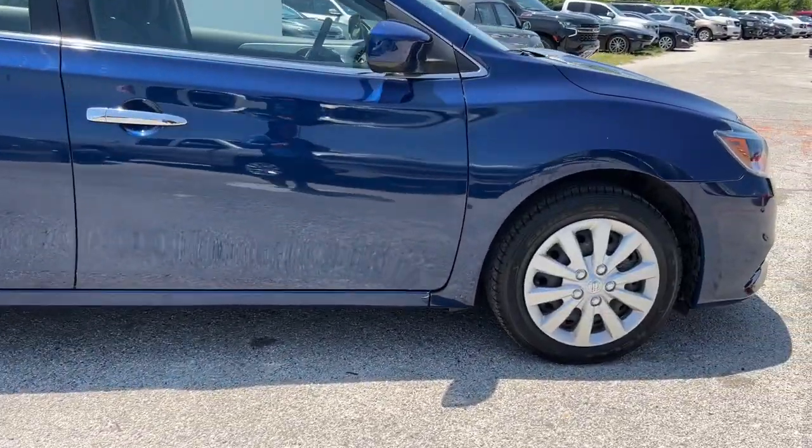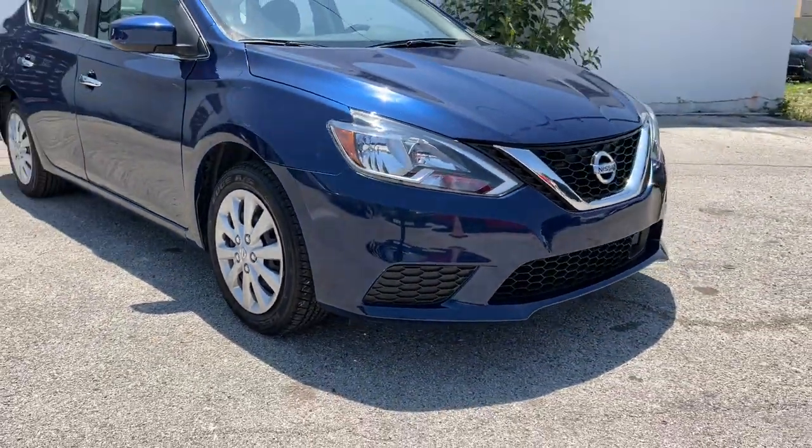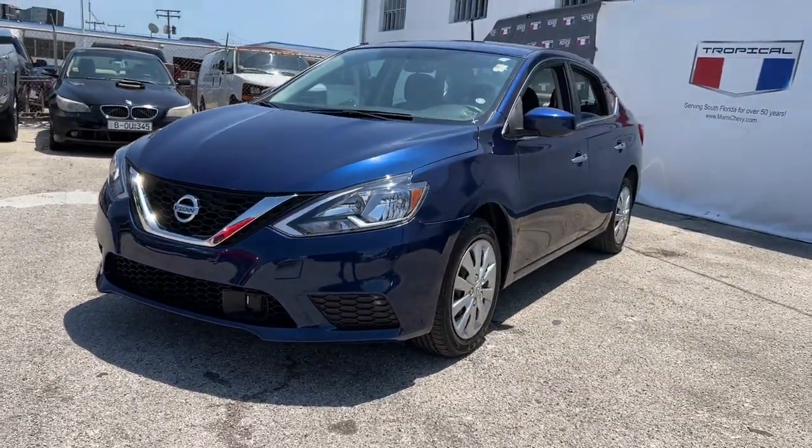Take a ride on the spirited side in this powerful Sentra. Crisp, modern styling meets sport suspension and precise handling to bring you an upscale midsize sedan that puts the fun back into your daily commute.